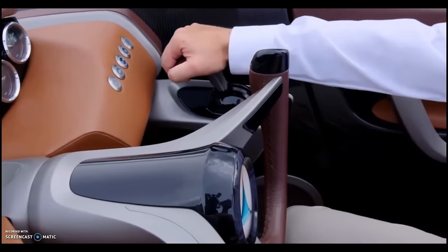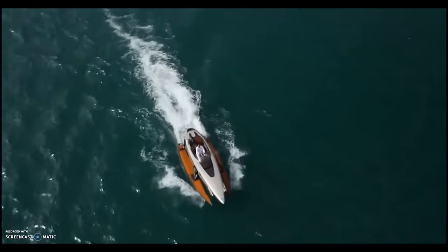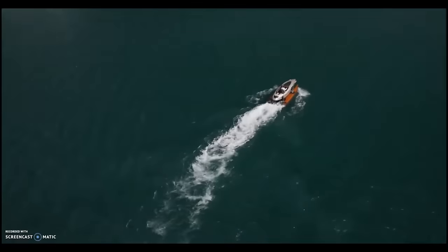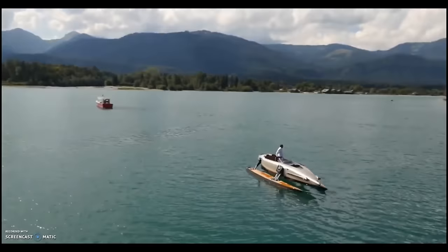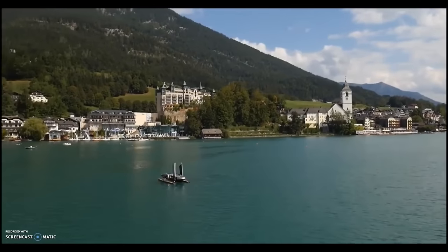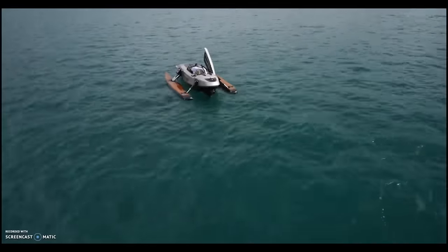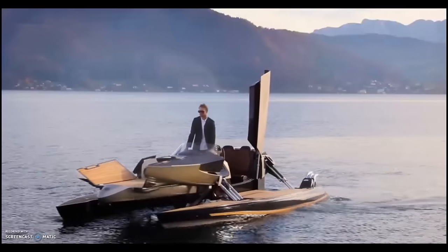With its three-person capacity and hydrofoil top speed of 44 miles per hour, the Cormoran K7 is the epitome of a luxury watercraft. There are a mere 50 Cormoran K7 units in existence — it is a limited edition model. One million dollars is the asking price for this one-of-a-kind yacht. In terms of performance, creativity, and grace on the water, the Cormoran K7 is unrivaled.